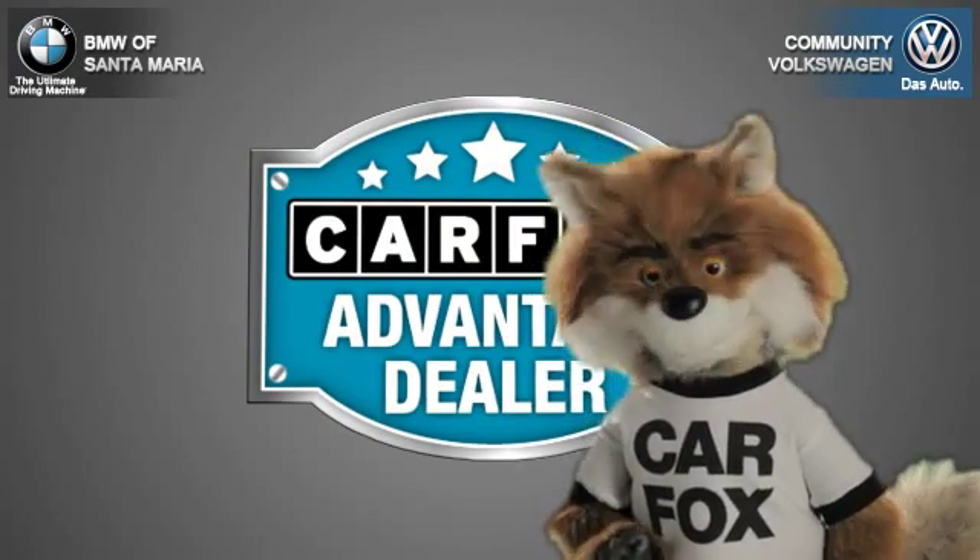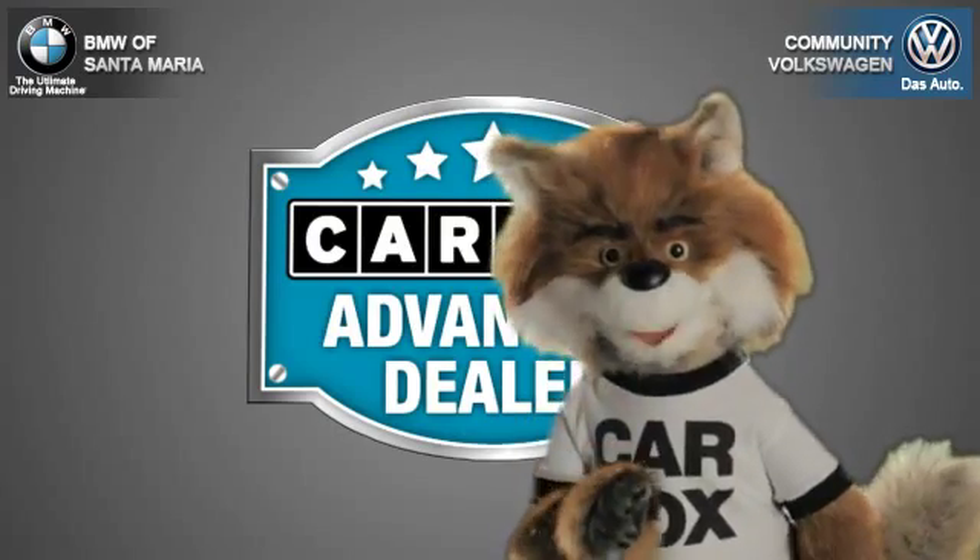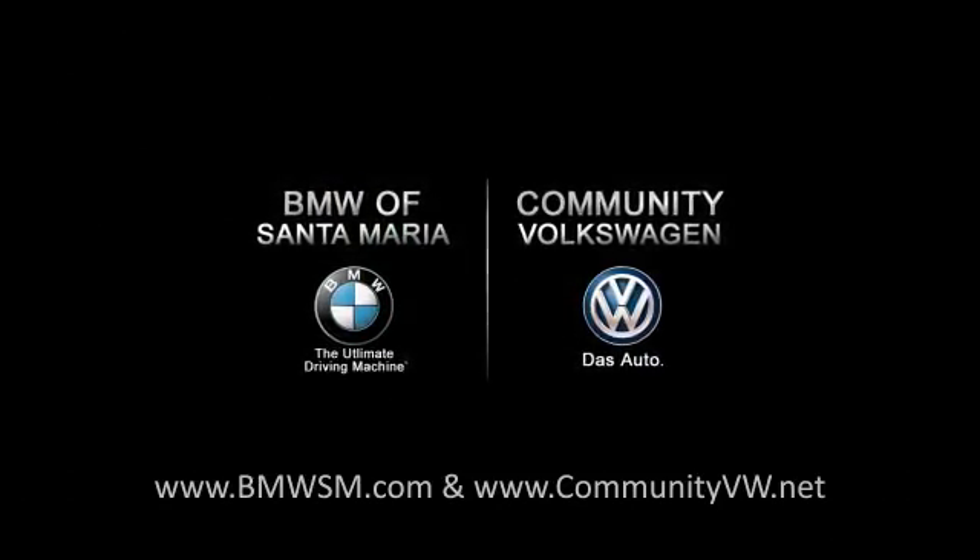Just say show me the Carfax at Community Volkswagen BMW, a Carfax Advantage dealer. We'll see you next time.